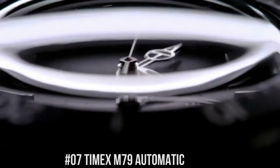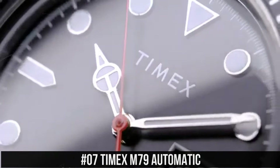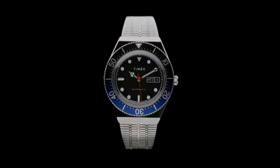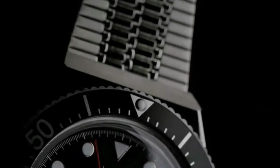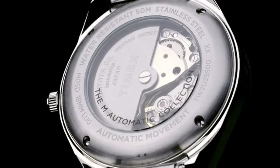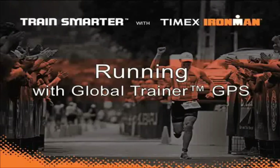Number 7: Timex M79 Automatic. Case width 40mm, case material stainless steel, band color stainless steel, buckle clasp self-adjust. Case color stainless steel, case finish polished, case shape round, full size. Crystal lens acrylic. Dial color black, dial markings markers full. Watch movement mechanical automatic wind. Water resistance 50 meters. Case height 14.5mm, strap and lug width 18mm, attachment hardware color stainless steel.